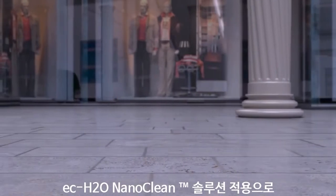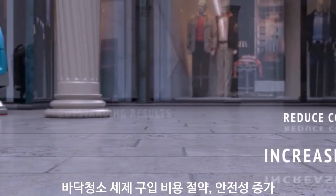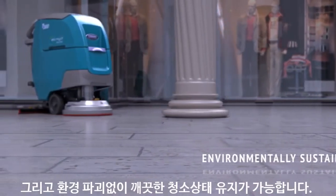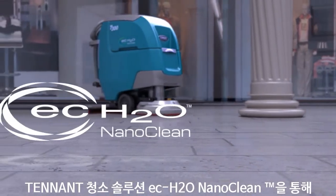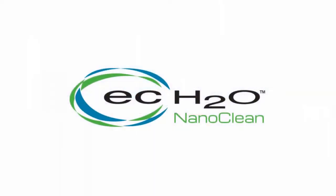This industry innovation delivers a solution that can reduce costs, increase safety, and deliver outstanding results all within an environmentally sustainable package. That is why Tennant Company invites you to put EC Water NanoClean to the test in your facility.